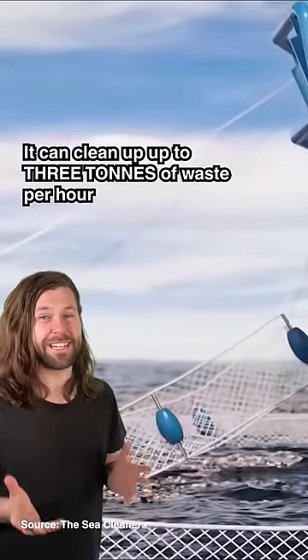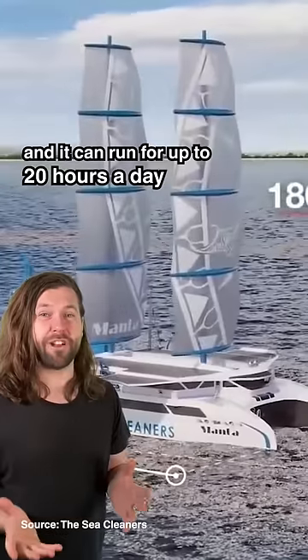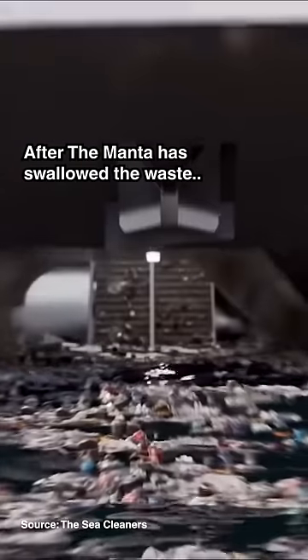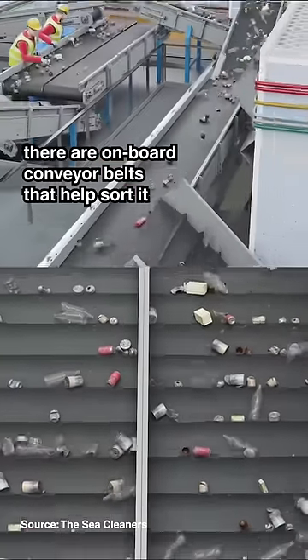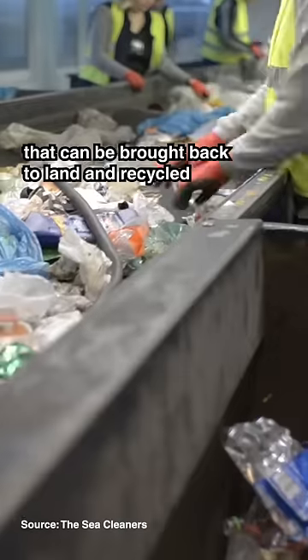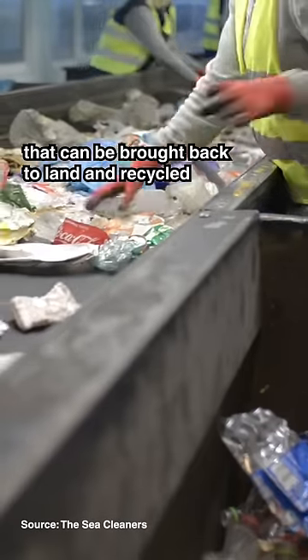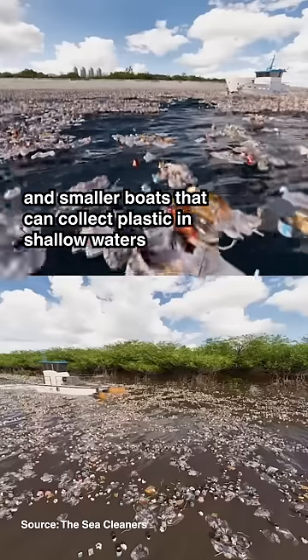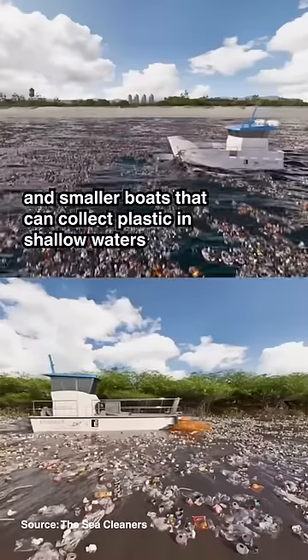It can clean up to three tons of waste per hour and it can run for up to 20 hours a day, seven days a week. After the Manta has swallowed the waste, there are onboard conveyor belts that help sort it, separating plastics with glass and aluminium that can be brought back to land and recycled. There are even cranes to help grab extra large debris from the ocean and smaller boats that can collect plastic in shallow waters.